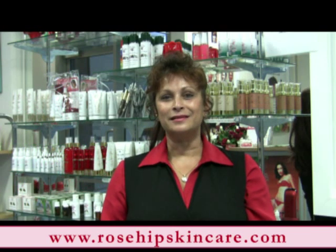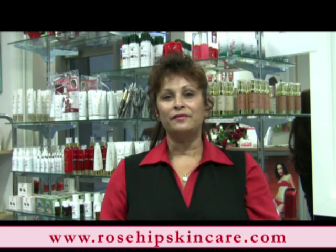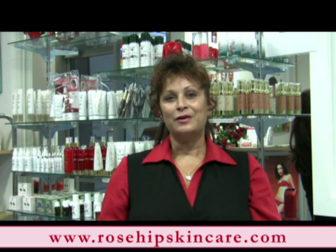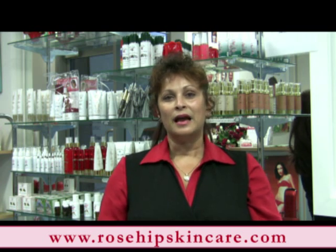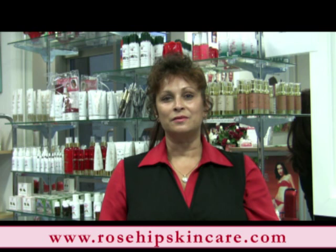Hello, my name is Nancy Evans, the founder of Organic Rosehip Skin Care. We would like to introduce to you how you would be able to use the non-surgical facelift, body lift and eye lift. Also, we would like to introduce to you the ultrasonic beauty wand and how you would be able to operate this in conjunction with your business using our Organic Rosehip Skin Care.